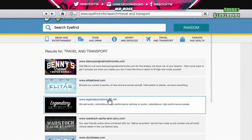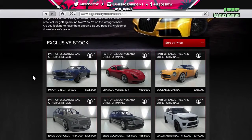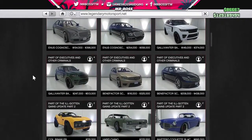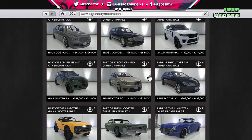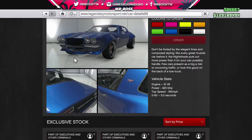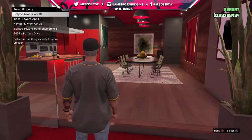Legendary Motorsport — here we go! Look at the Declasse Mamba! Oh my god, look at all the new cars — nine vehicles on this site alone, this is incredible! First up is the Imponte Nightshade — that logo is sick. Let's order that one for $585,000.